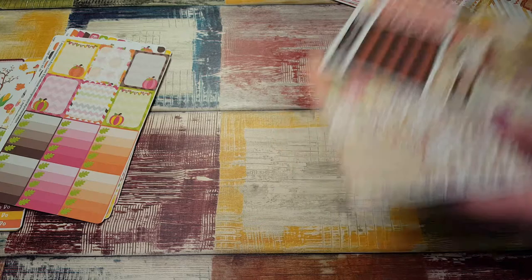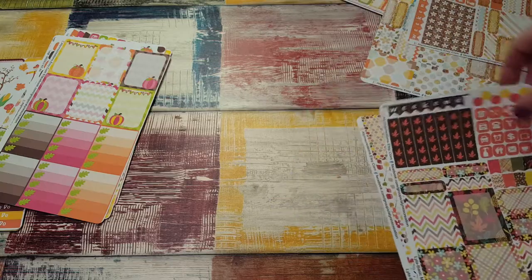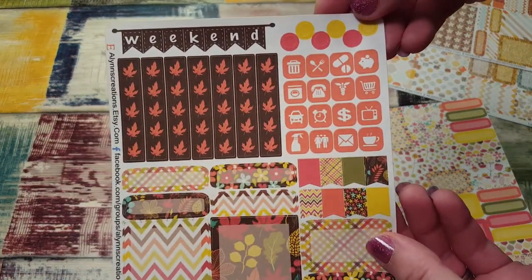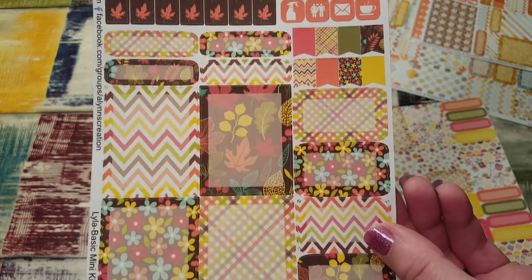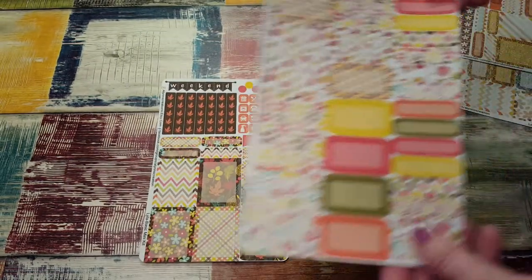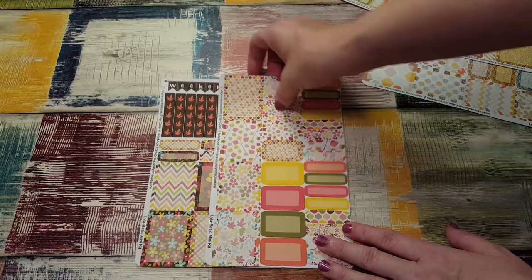Now it looks like maybe mini kits. I'm assuming she put these together the way they go. This one looks like a mini kit because it has two pages: little maple flag checklists, some icons, full boxes, half boxes, page flags — those are so cute. Then this page has full boxes, half boxes, and quarter boxes. Really adorable.